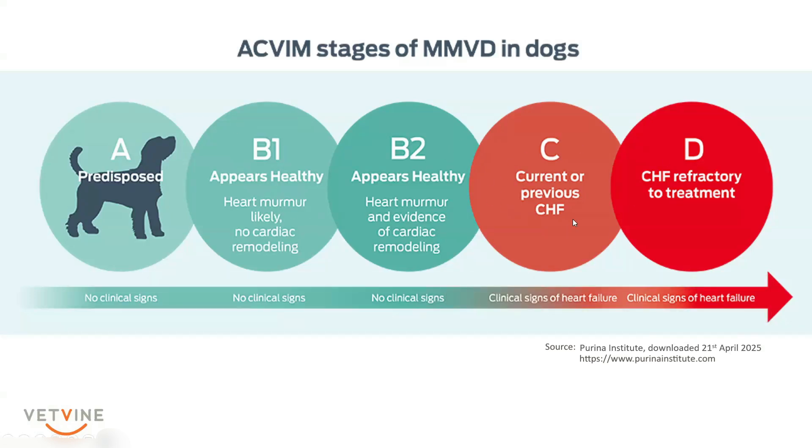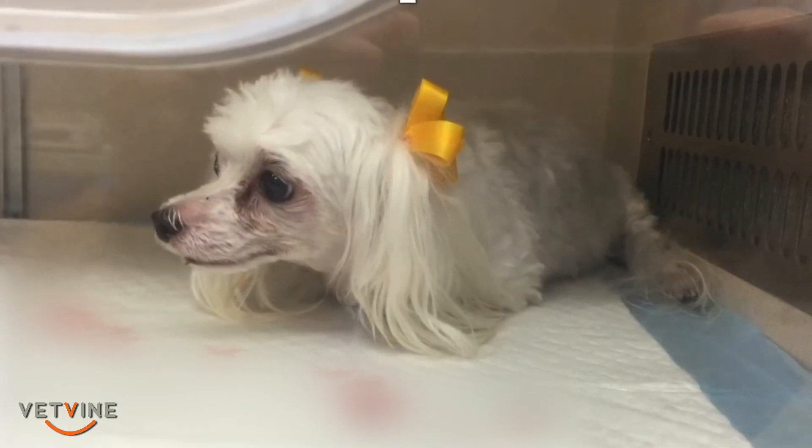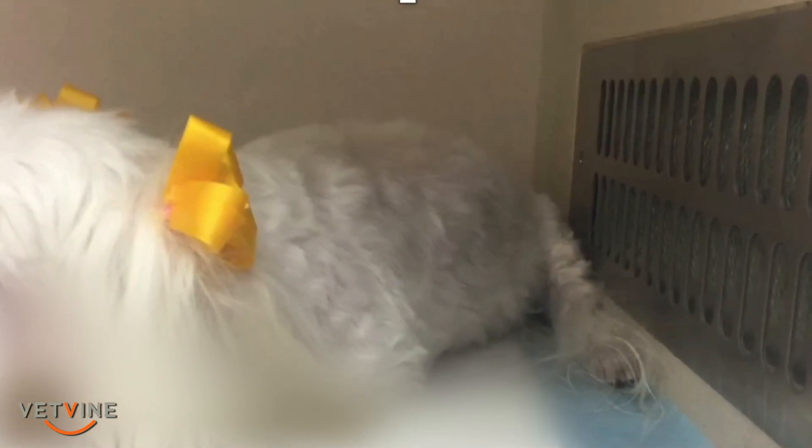At the onset of stage C, there is a patient who is in clinical heart failure. This congestive heart failure is either acute, which is characterized by cardiogenic edema, where the patient is tachypneic or dyspneic and becomes dependent upon a high-potency diuretic, such as furosemide.